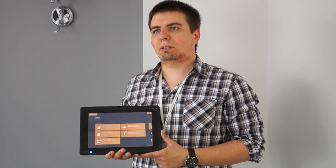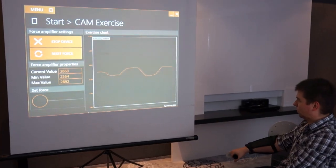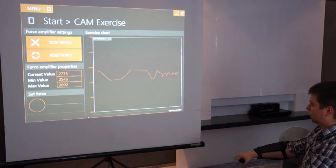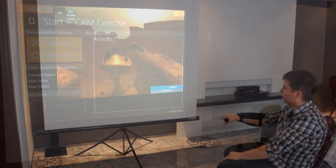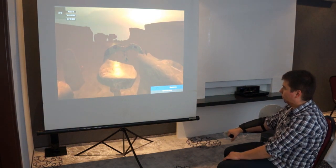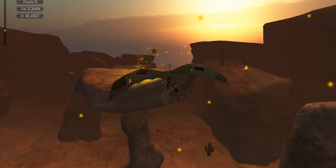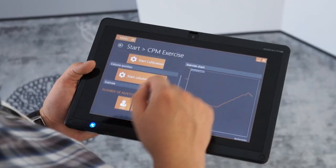We wanted to engage the patient in the rehabilitation process as much as possible. We believe that better results occur while the patient trains and takes pleasure from doing so. One of our games, the Hang Glider, was designed specifically for ExoEMG and allows patients to collect stars that correspond to specific rehabilitation programs.